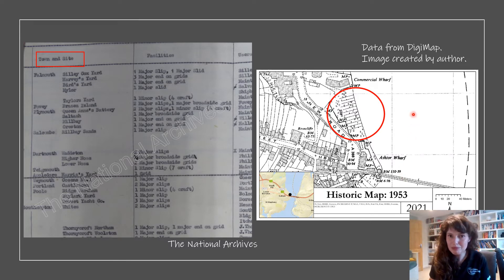For example, this map shows some slipways at Saltash from 1953. Once I'd figured out the locations from historical maps, I then decided to plot them in GIS — Geographic Information System — to see how the slipways related to each other, if there were any patterns, and if there were any connections that I could glean.